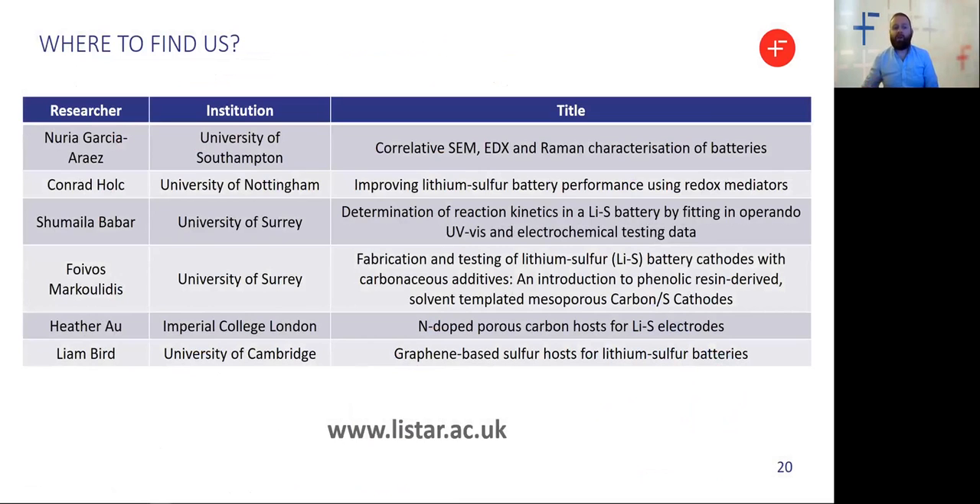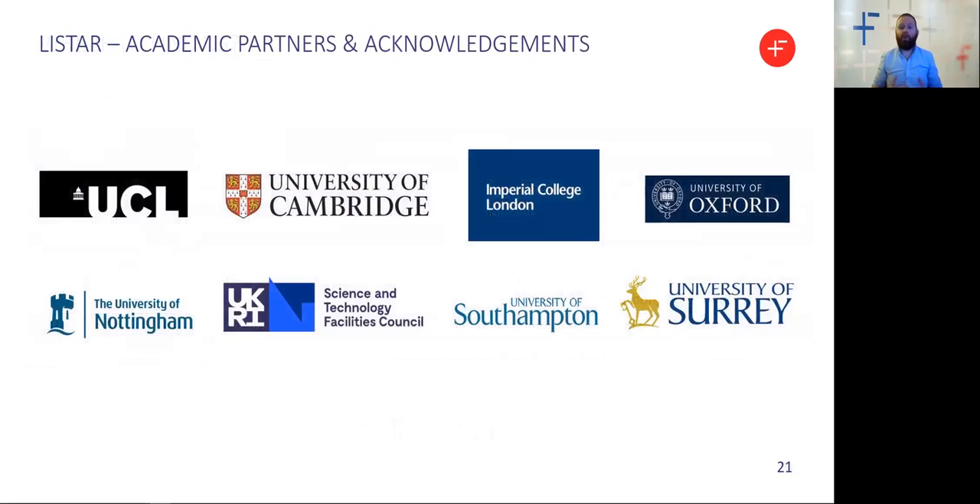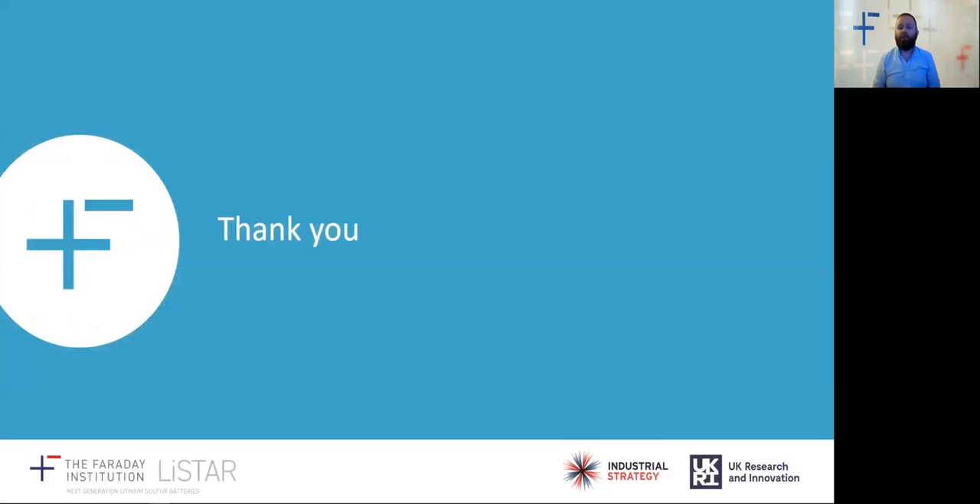I'd like to point you in the direction of some of our co-investigators and researchers over the next couple of days. Nuria will be delivering a talk in the cross-cutting session three tomorrow, and I'd really encourage you to take some time to look at the posters developed by our postdoctoral researchers. Finally, it's really important to thank our researchers and partners for all their hard work over the last year, and to thank you for taking the time to listen to us today.